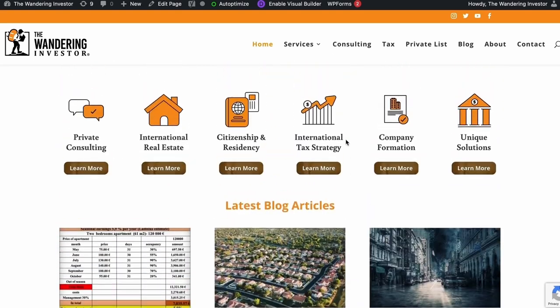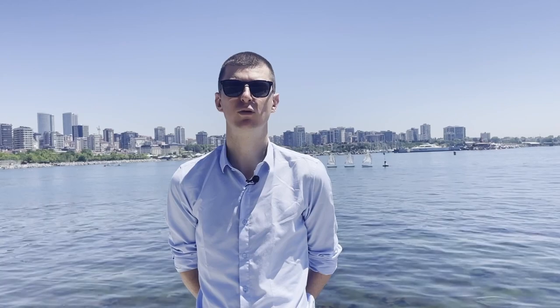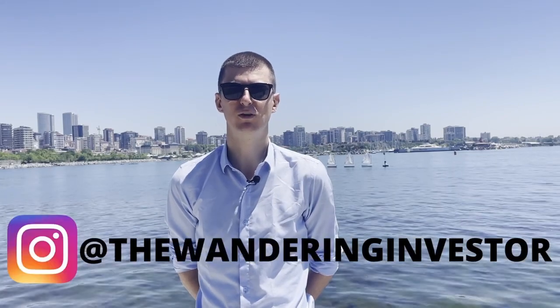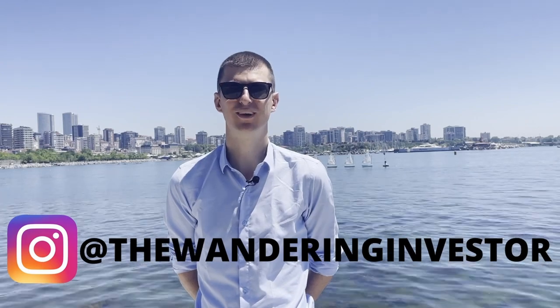You can go to my website thewanderinginvestor.com and sign up to the private list — it's entirely free. This way you'll get insider information as I travel around the world looking for opportunities. Feel free to follow me on Instagram at The Wandering Investor. I look forward to hearing from you.